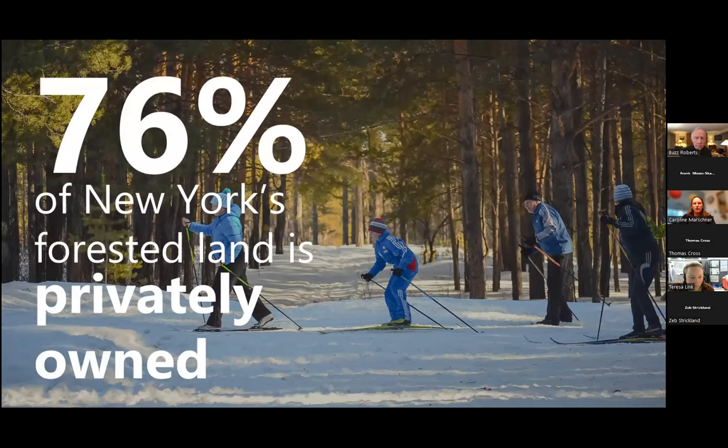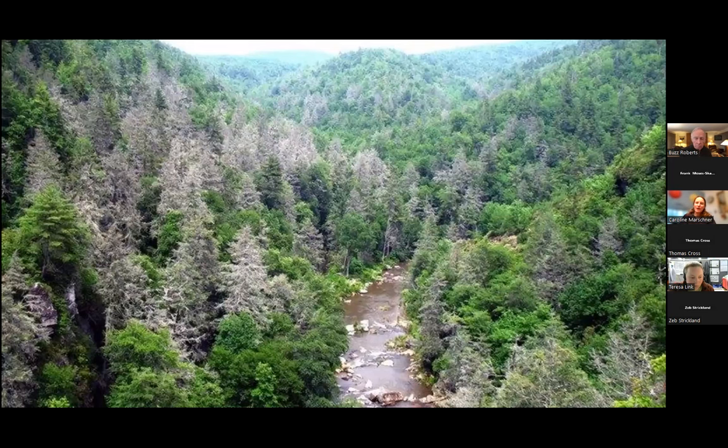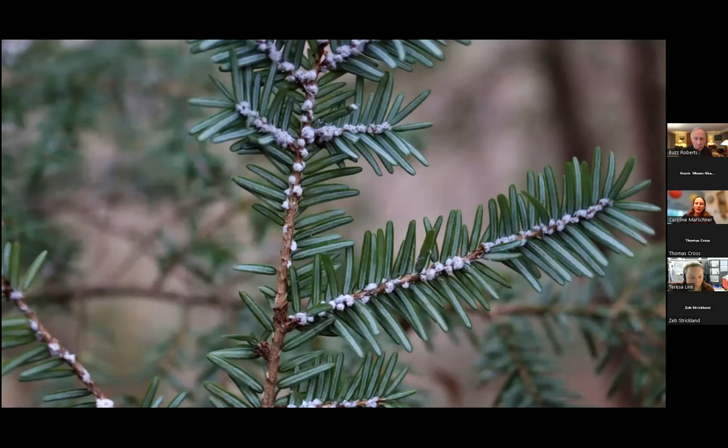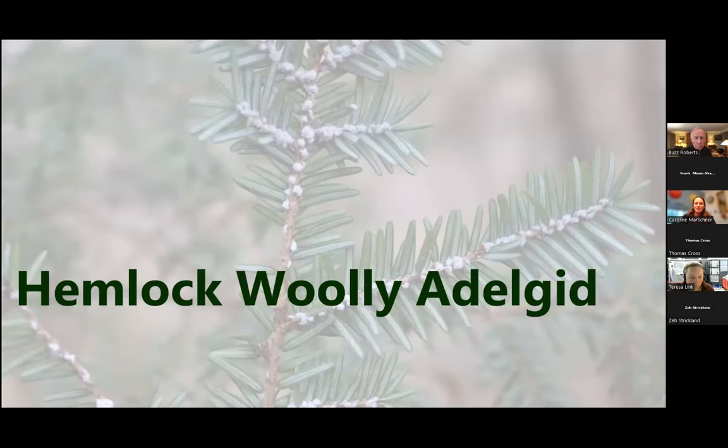At least three quarters of New York's forests are on private land, much as it is in the Skaneateles watershed, which is why it's so important that we talk to folks about what they might consider doing for hemlock conservation. We don't want our forests to look like Nantahala National Forest in the Southern Appalachians, where all those gray 'ghost' trees are dead hemlocks taken out by the Hemlock Woolly Adelgid, an invasive hemlock pest.